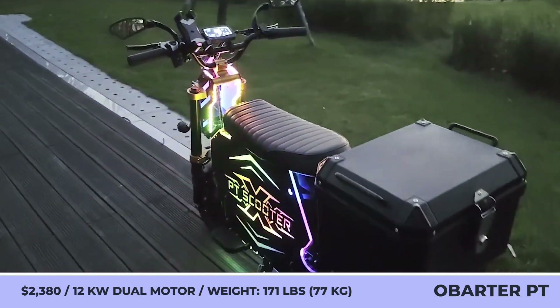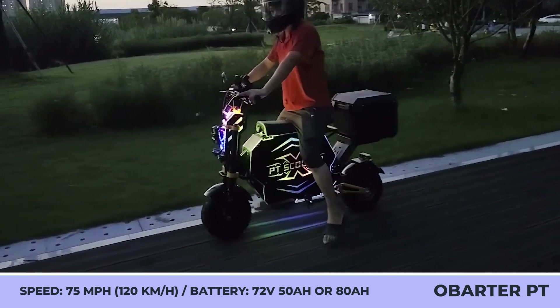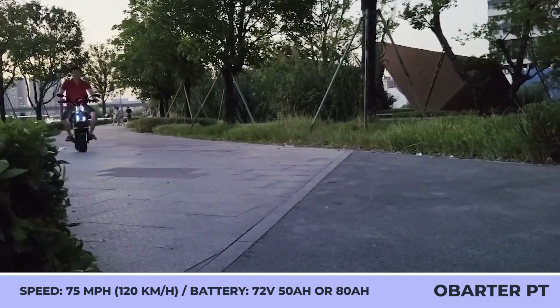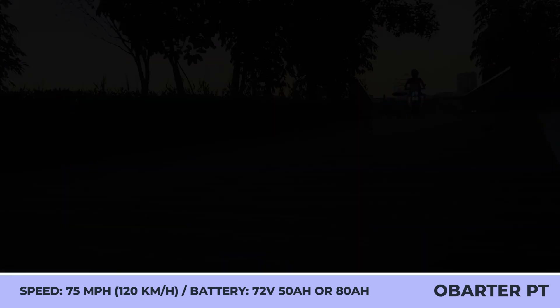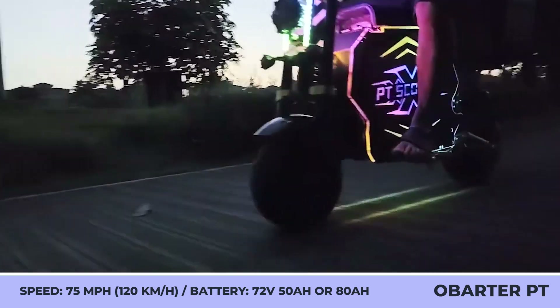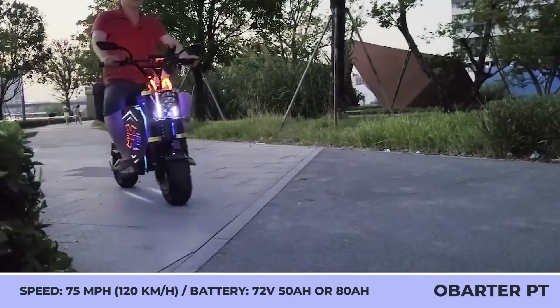A full suspension configuration makes the ride as smooth as possible. With a curb weight of 171 pounds, the PT scooter can carry riders up to 330 pounds and reach 75 mph. Standard equipment includes dual hydraulic brakes, a control app, remote unlock, a lighting setup with turn signals, and a 72-volt 80-amp-hour battery with 155 miles of range.